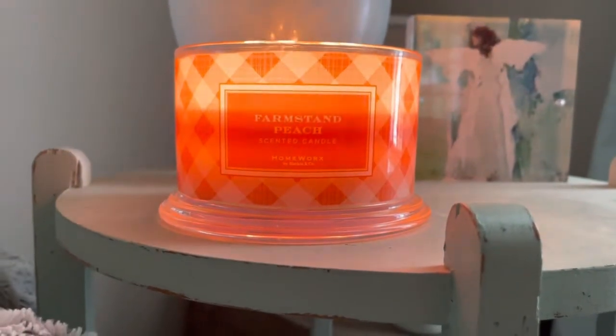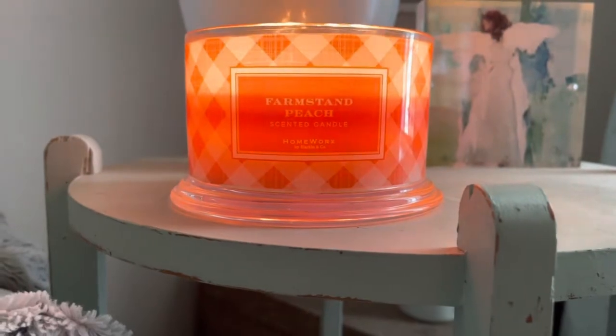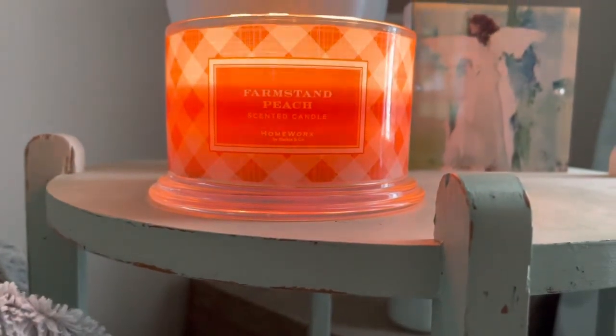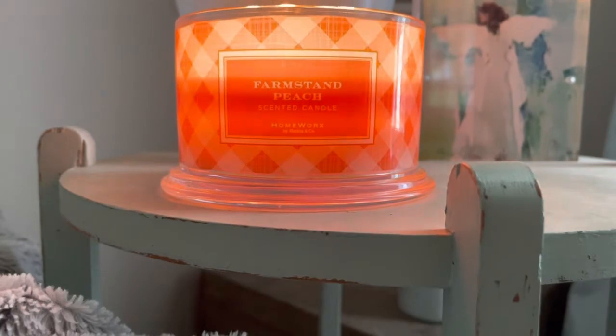Hey everyone, it is Connor and I am back here with another candle review. If you're brand new to my channel, welcome, and if you're returning, welcome back. The candle I'm reviewing today is Farmstand Peach by Homeworks from Slatkin & Co.